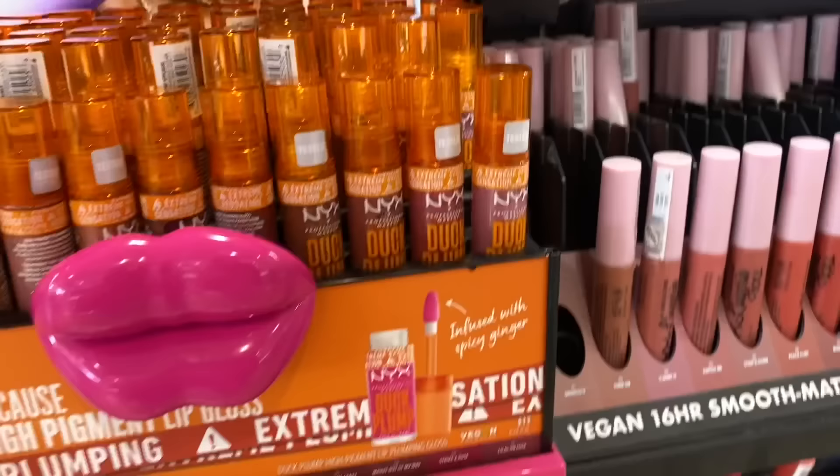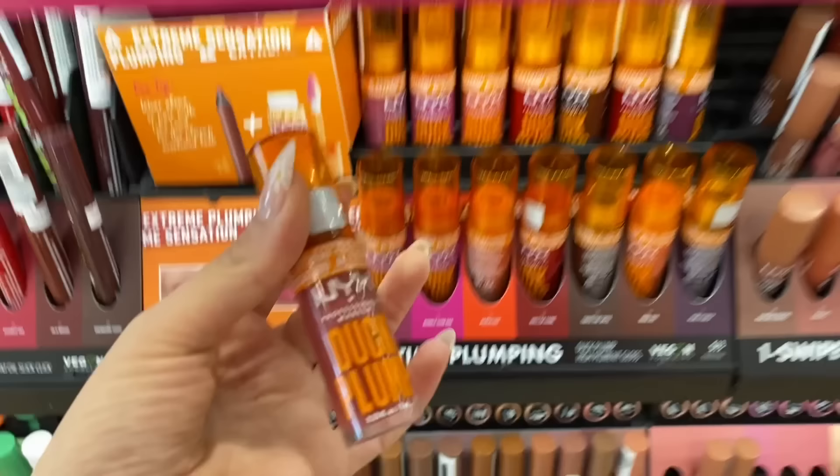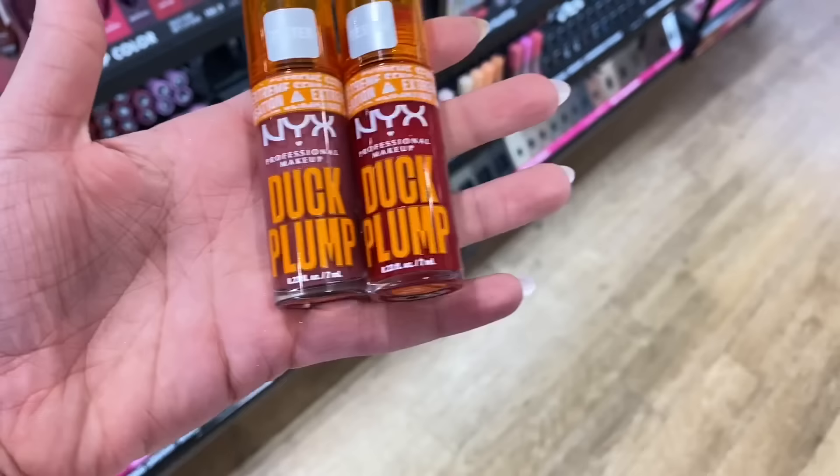For round number seven, we are going to be getting one of these NYX Plumping Lip Glosses. I have one and I'm obsessed with it but I'm not the biggest fan of the shade I bought. I love this one called Striker Rose, or I'm going to go super bold with this red one called Hall of Fame. These work so well and they're only $13. I highly, highly recommend them. This one's obviously a lot more natural and this is super bold.